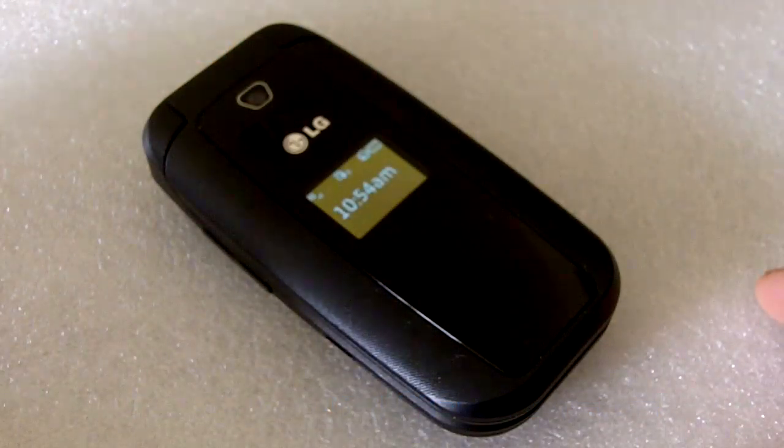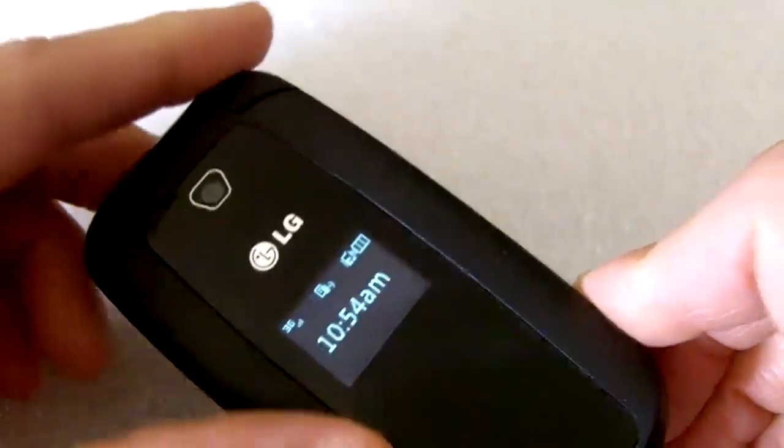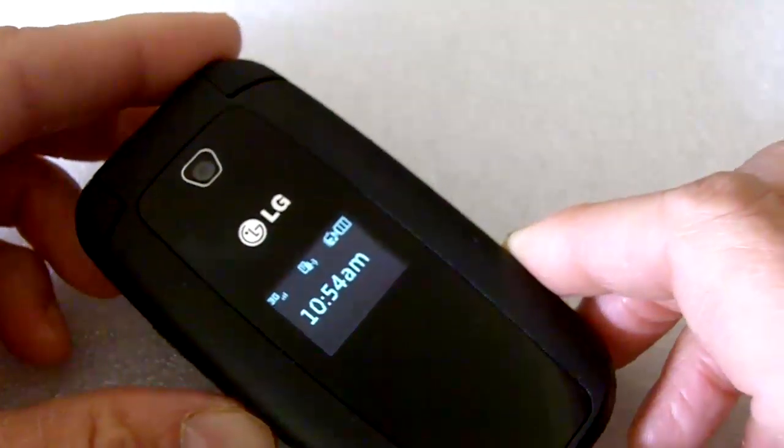Hey, this is Shambhu and today we're going to take a look at the LG 440G from TracFone. This is a new flip phone with a 1.3 megapixel camera, 3G mobile web, and a new text-to-speech feature.